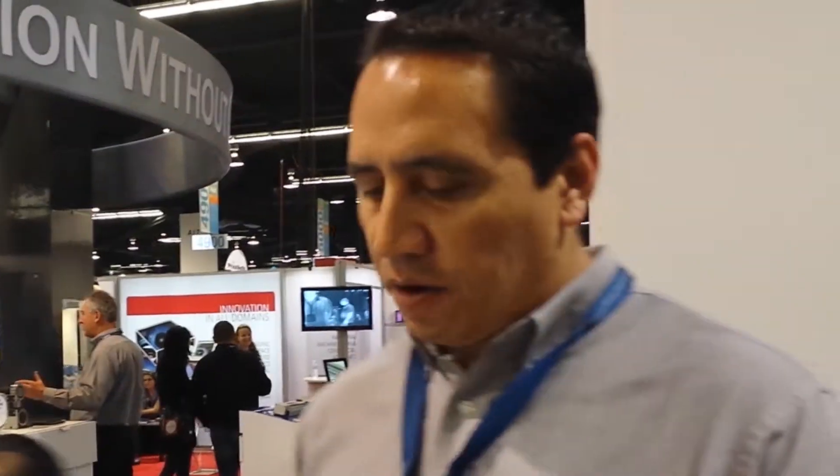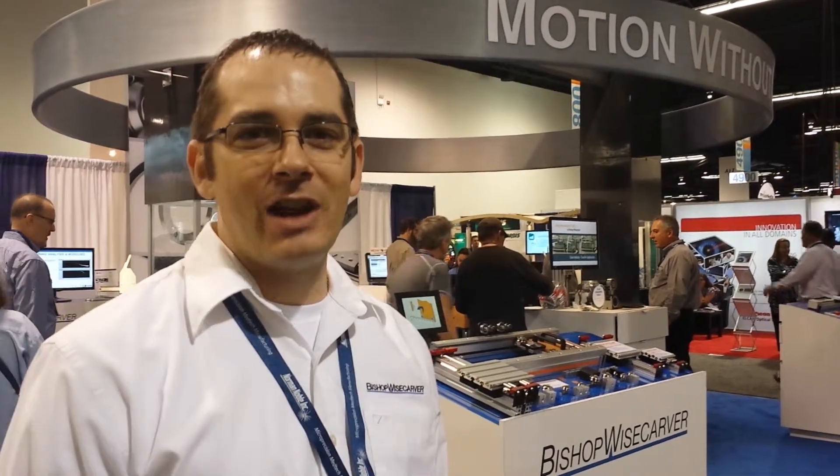Bishop Wisecarver has been a supporter of FIRST Robotics Competition and FIRST Tech Challenge since 2007. The FIRST Robotics Competition is really important to Bishop Wisecarver. We've been a proud supporter and we're a diamond level supplier this year for 2014. We've been supporting FIRST since 2007 and STEM education locally and internationally. We use FIRST as an opportunity to get the message out that science and engineering is very important among students, and it leads to our future customers and the future leaders of the United States.